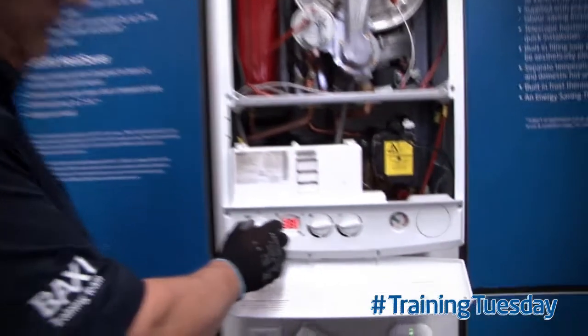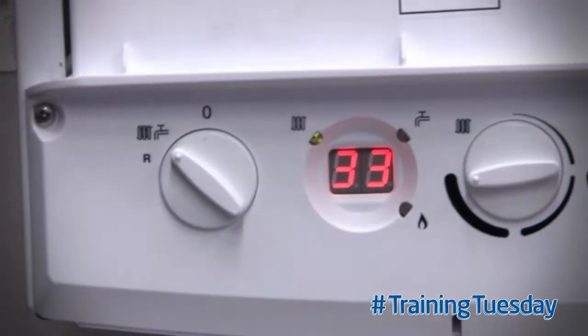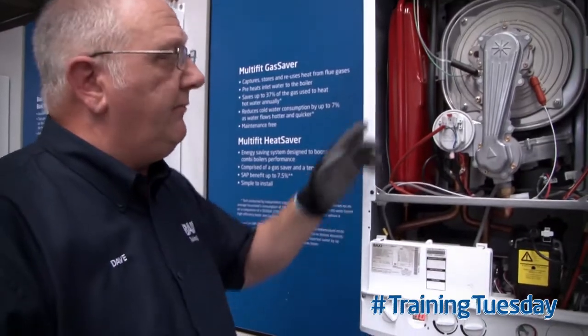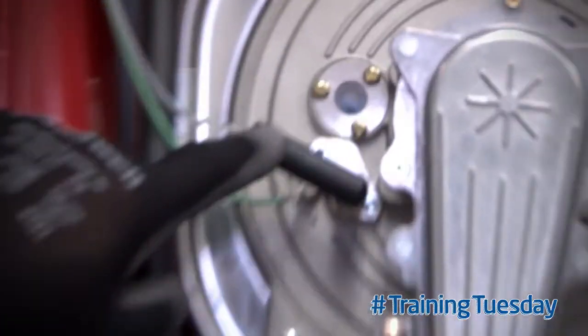So we reset the boiler — hold the reset button down for three to five seconds. The boiler will now attempt to re-fire. We can hear the combustion fan running, and we may even see a flame in the window, if that's not the issue.